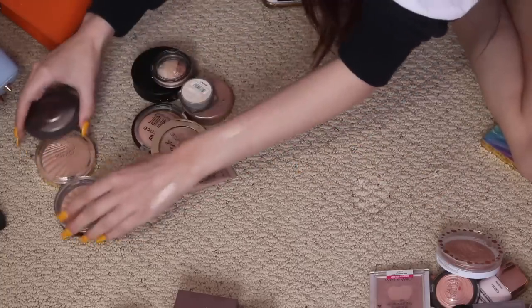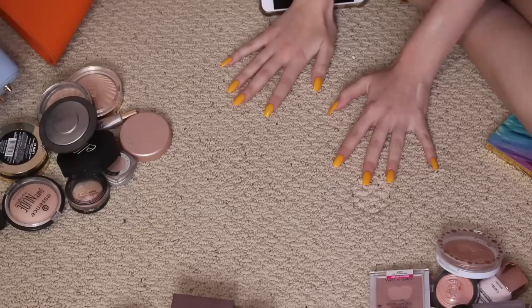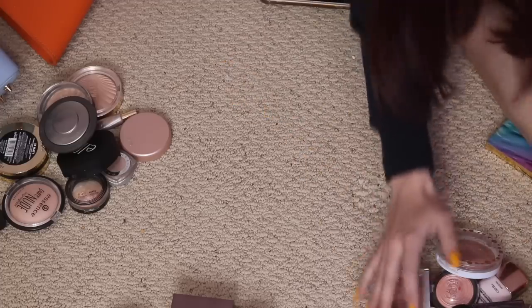So in just that section, I kept 9 or 10, and I decluttered 9. We're a little bit ahead of ourselves — we'll even it back out.